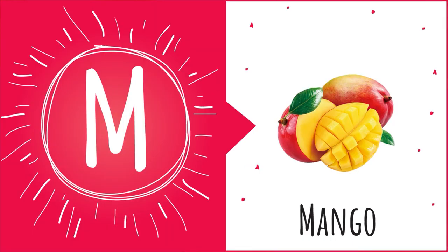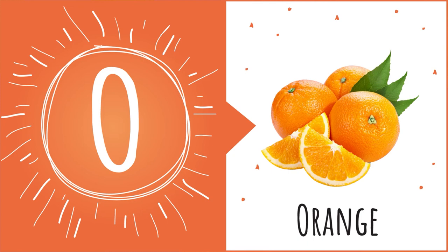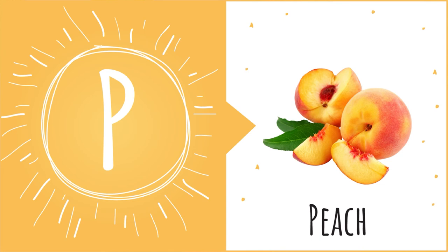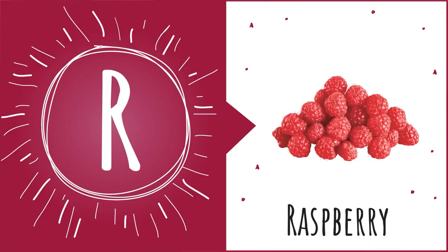M is for Mango — M-M-Mango. N is for Nectarine — N-N-Nectarine. O is for Orange — O-O-Orange. P is for Peach — P-P-Peach. Q is for Quince — Qu-Quince. R is for Raspberry — R-R-Raspberry.